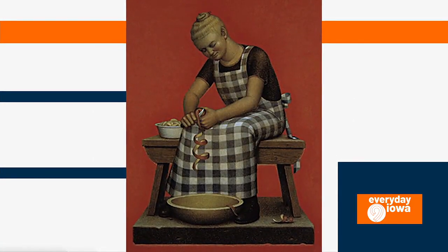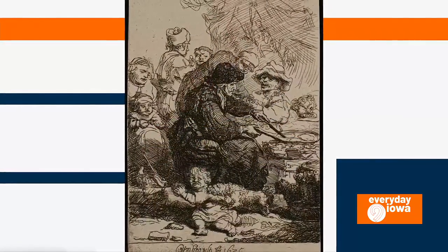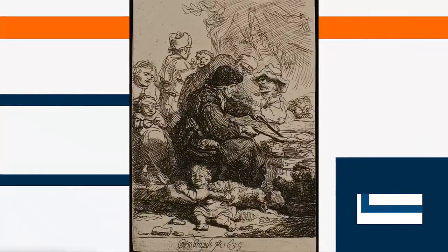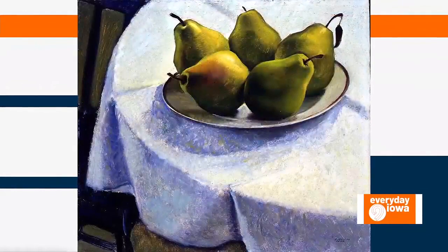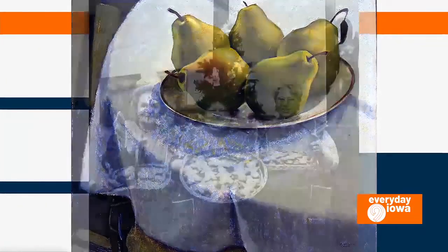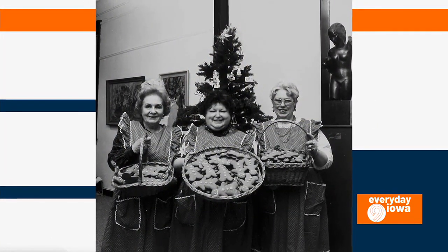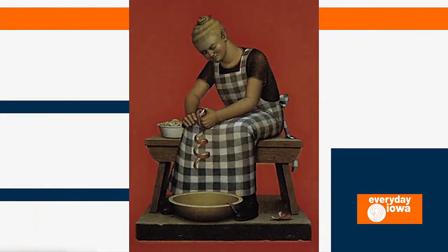What are you most excited about in the exhibition? I think I'm just excited to hear the conversations that people start having about these works. Focusing in on a topic like this, maybe you might consider things in a different way or notice things differently than you typically would. Even in a basic still life painting, really focusing in on the food present there can illuminate different things when you're looking at the work.